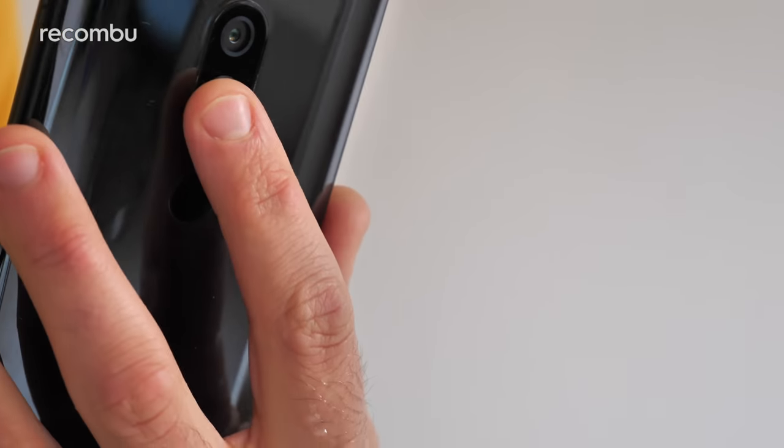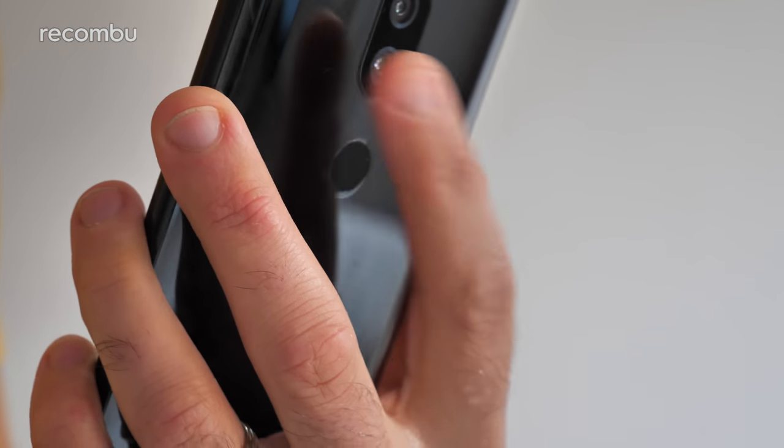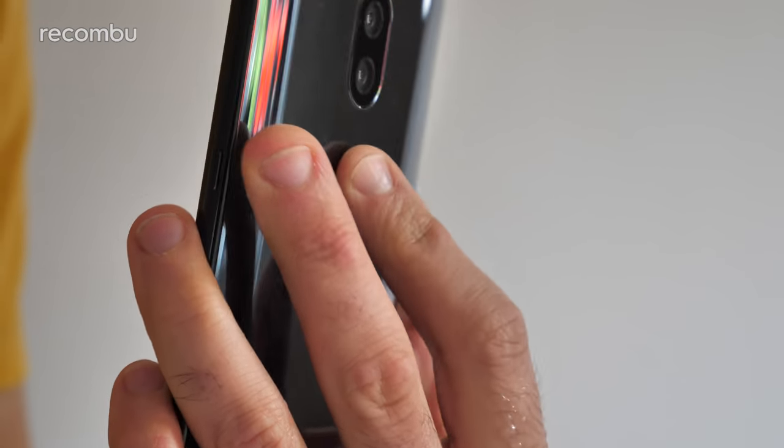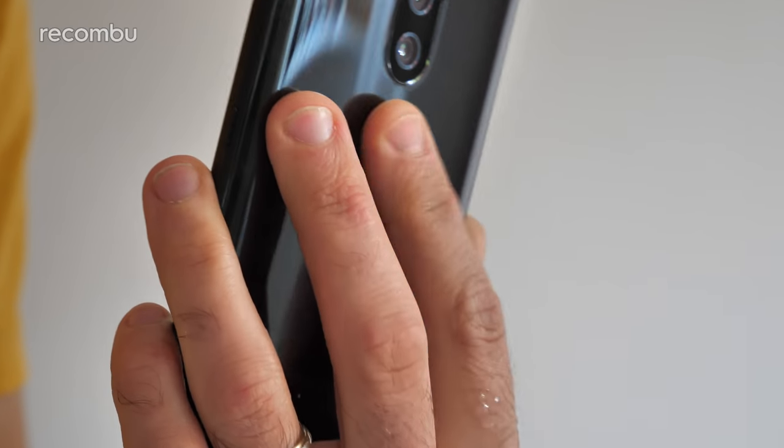Although that fingerprint sensor is once again the elephant in the room, thanks to its awkward central positioning. If you're not double-jointed, you'll definitely have to learn to adjust your grip, and there's no facial recognition alternative on offer either.